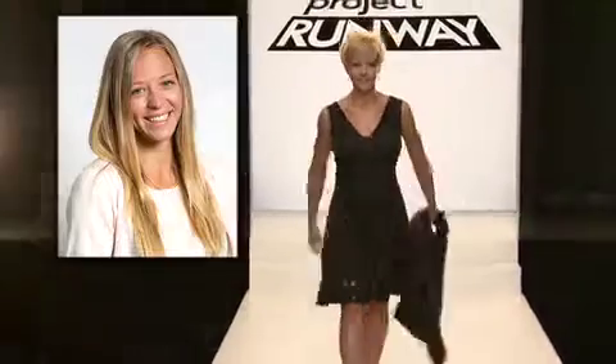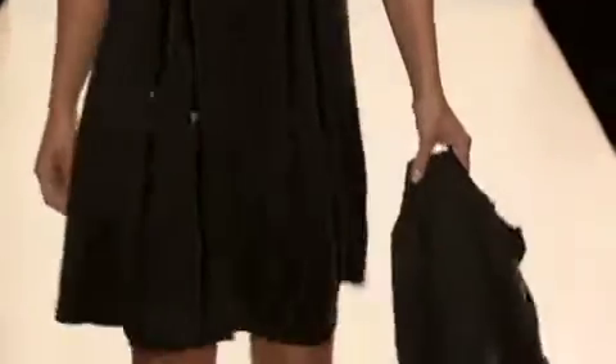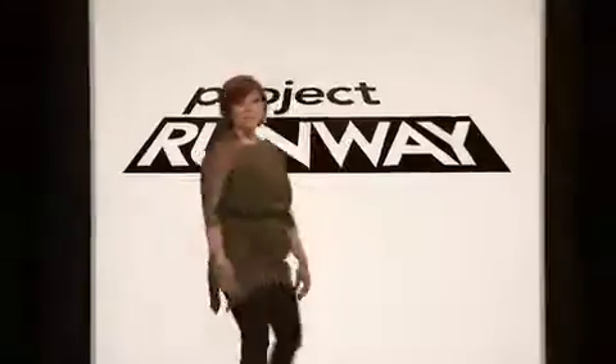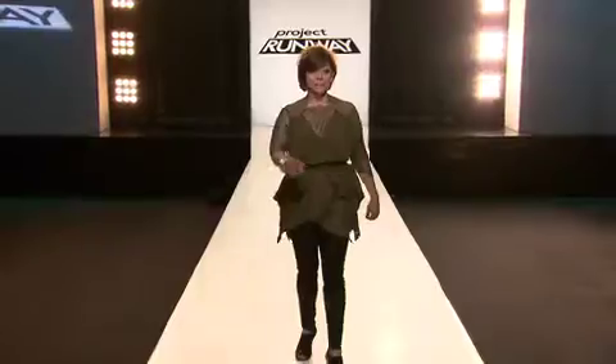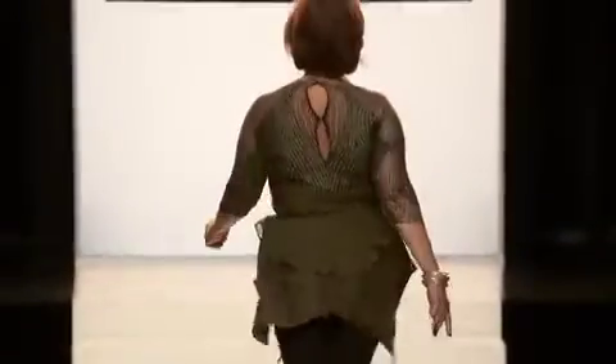Watching my superfan come down the runway is fantastic. I think I've delivered to my client exactly what she wanted. I hope she feels as beautiful on the runway as she looks. I hope she feels like a new woman. Alta is stomping it out better than any of the models. You can just tell that she feels like a new woman. She's just glowing. Win or lose, I've made her feel good about herself and that's really all that matters.